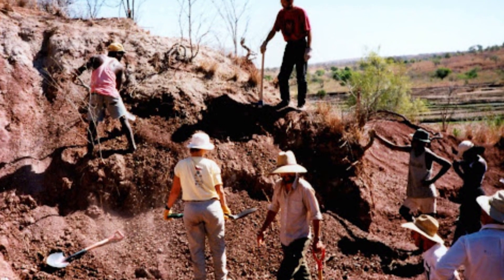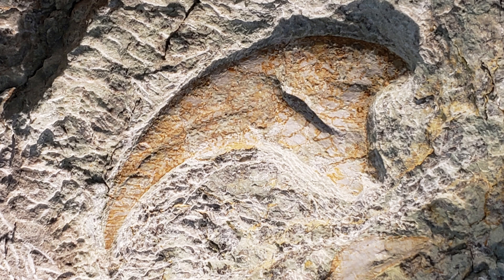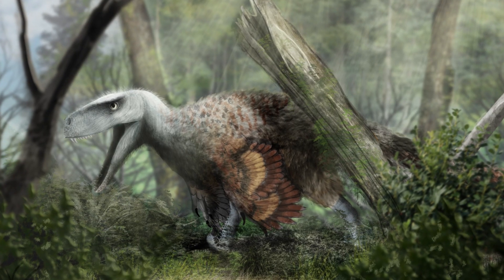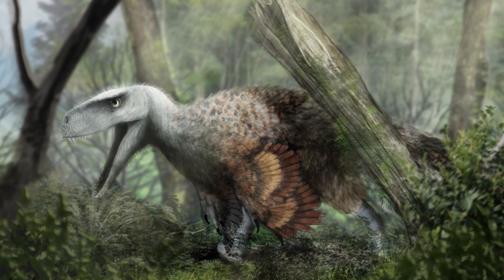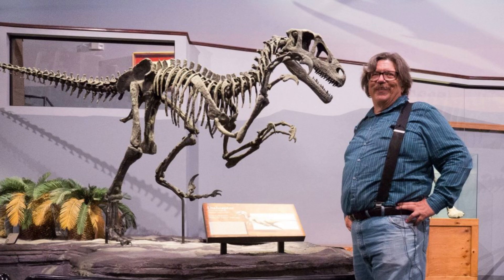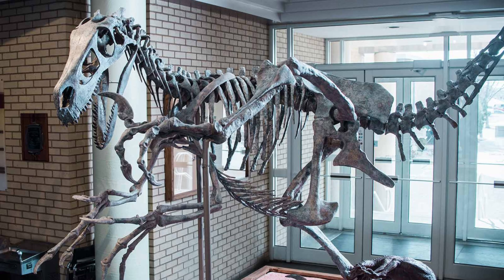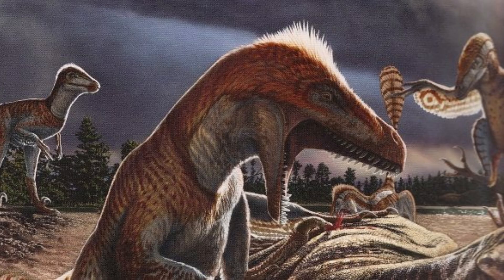The story of Utahraptor begins in 1975, when a single massive claw was discovered in Dalton Wells Quarry in Utah. At the time, no one realized just what it was that they had unearthed or how significant it was. Fast forward to 1991, when the famous paleontologist James Kirkland and his team uncovered more complete remains, including bones and additional claws. These discoveries revealed a dromaeosaur larger than any that had ever been seen before.